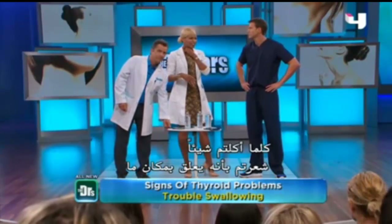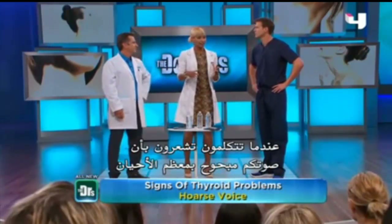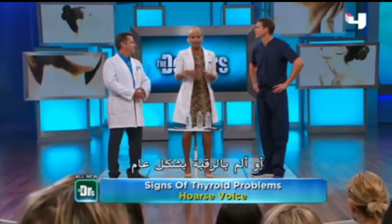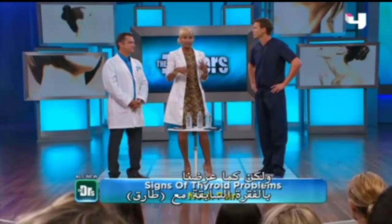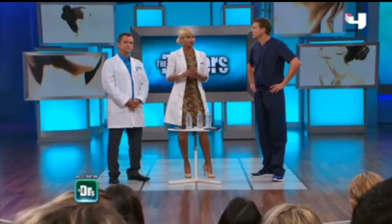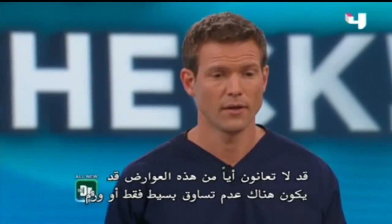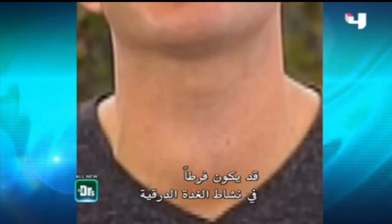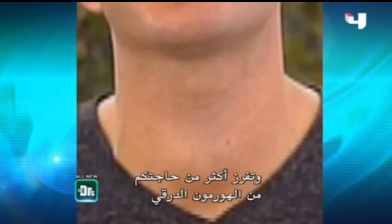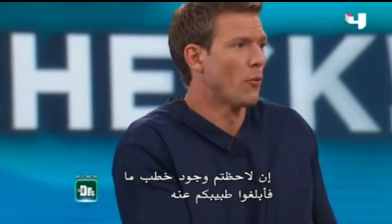Some signs that something could be going wrong with your thyroid: having trouble swallowing, feeling like food is getting stuck, sounding hoarse when you talk, or basic neck pain. But as we presented earlier with Tarek, most of the time you may not have any symptoms — there may just be a little asymmetry. And if you notice a lump, it doesn't necessarily mean cancer — it could be an overactive thyroid gland secreting more thyroid hormone than you need.